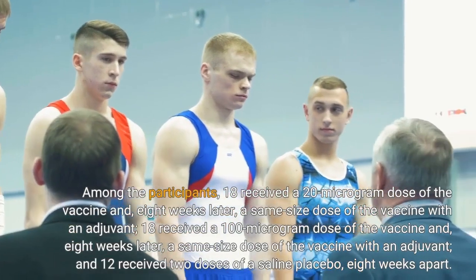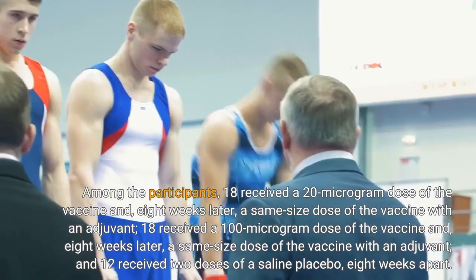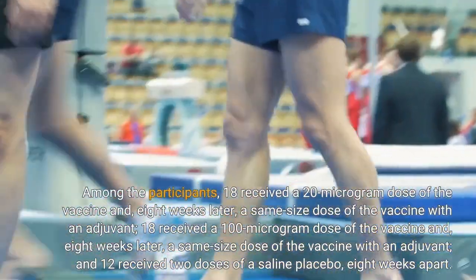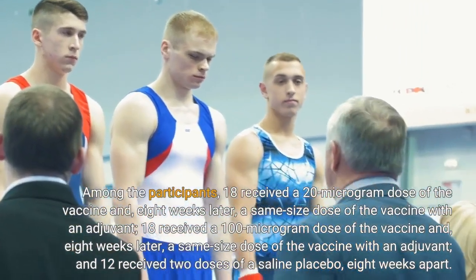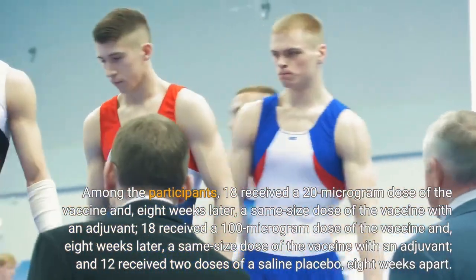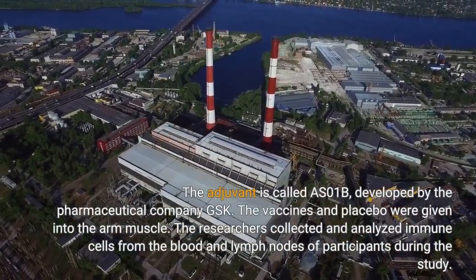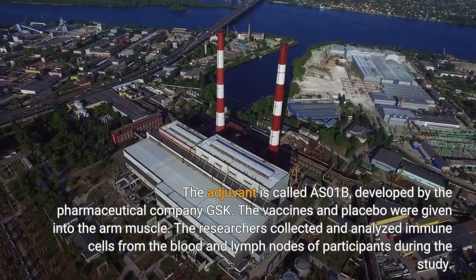Among the participants, 18 received a 20-microgram dose of the vaccine and, 8 weeks later, a same-sized dose of the vaccine with an adjuvant, and 12 received two doses of a placebo. The adjuvant is called ASO1B, developed by the pharmaceutical company GSK.